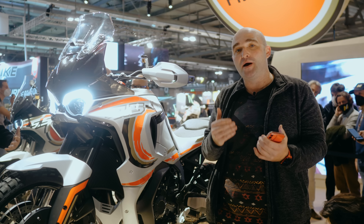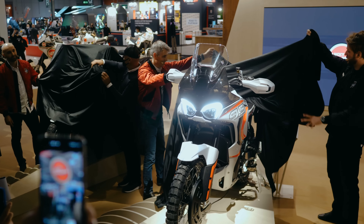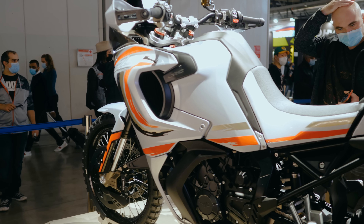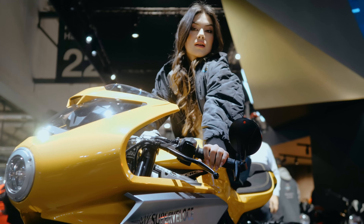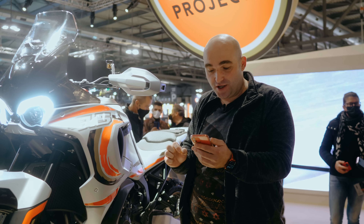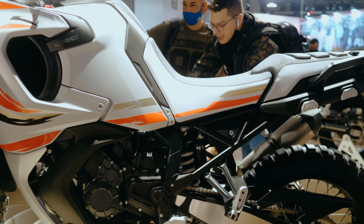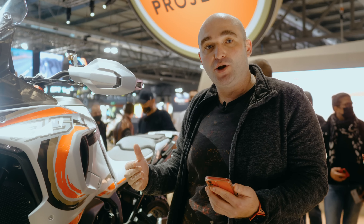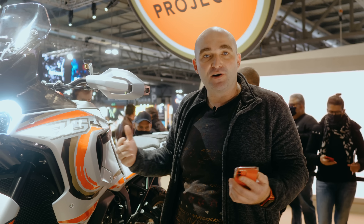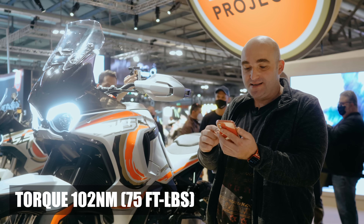What better way to start the show off than with two new surprises from MV Agusta: their 9.5 Lucky Explorer and the smaller 5.5 Lucky Explorer. Starting off with the engine, you've got a 931cc triple putting out 123 horsepower at 10,000 rpm — a very high-revving, sporty engine. More triples on adventure bikes is always welcome. Torque comes in at 102 Newton meters at 7,000 rpm.